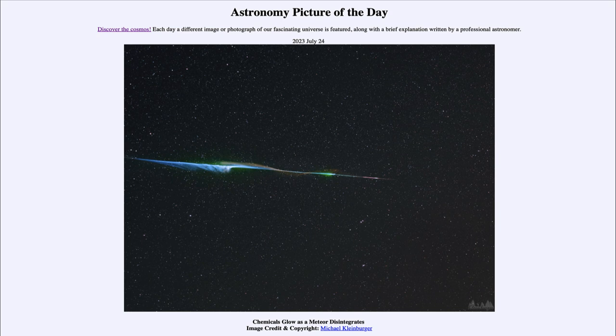To catch a meteor on camera is a matter of chance — you have to have your camera pointed in the right spot and just happen to have the meteor passing through. You can predict when there will likely be more meteors, but by the time you see a shooting star it will have long disappeared before you can set a camera up. So in many cases you take lots and lots of pictures hoping to get a beautiful one showing all the different colors, such as the one we're seeing today. That was our picture of the day for July 24th, 2023, titled 'Chemicals Glow as a Meteor Disintegrates.' We'll be back again tomorrow — until then, have a great day everyone and I will see you in class.